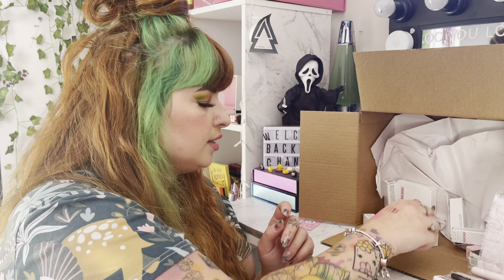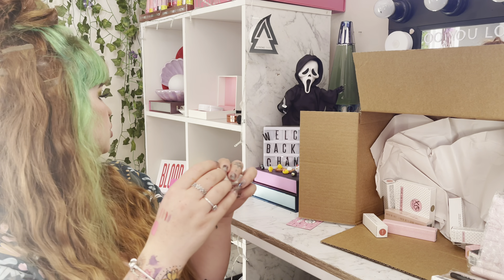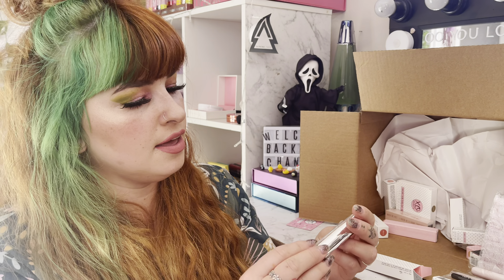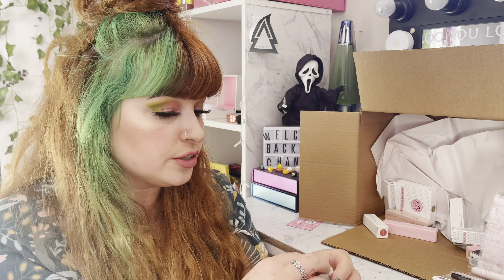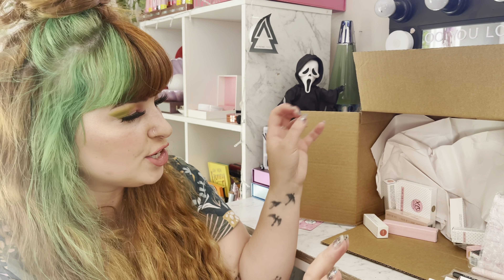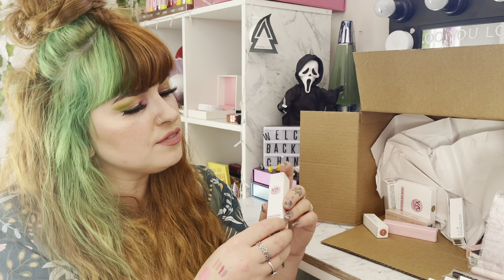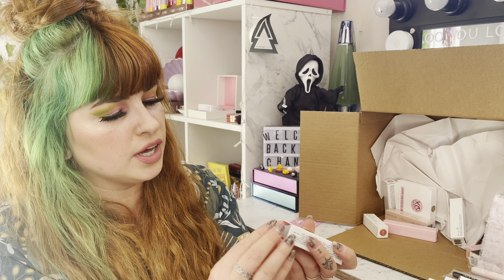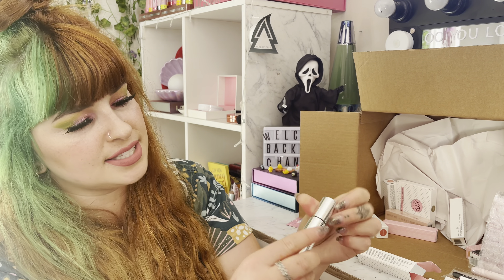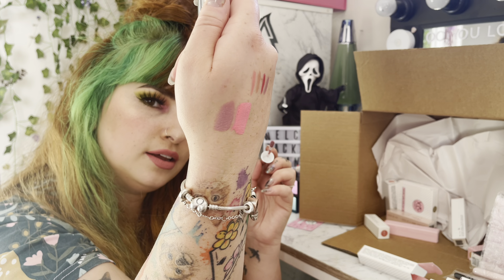There's another liquid lipstick — shade Serendipity. I'm pretty positive I've got this color already, so this one I might give to someone as a Christmas gift. And then there's another liquid lipstick — Carpe Diem. I'm not sure if I have Serendipity or Carpe Diem, but I know it's going to be a nude shade and I'm going to absolutely love it.